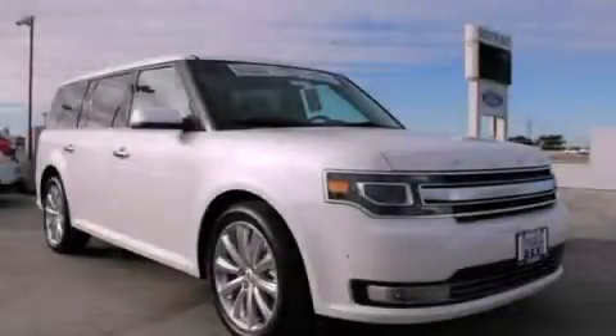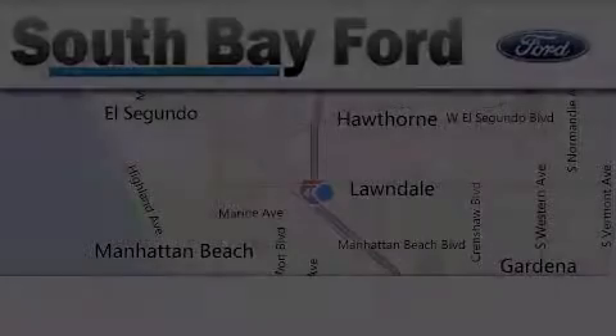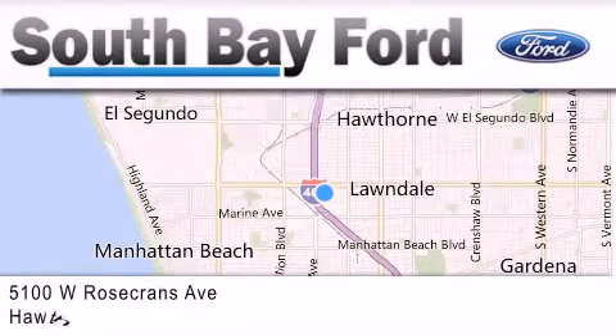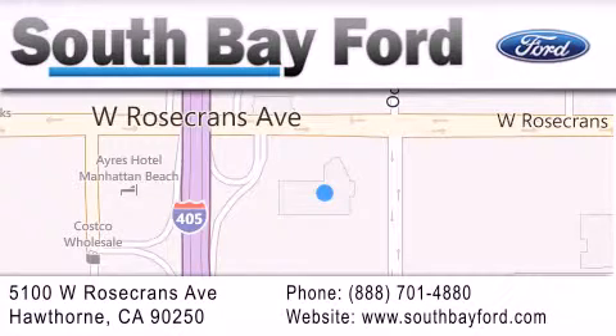Please call today to reserve this vehicle for a test drive. South Bay Ford is your Hawthorne area Ford dealership specializing in new and pre-owned vehicles, service and parts. Stop by our showroom at 5100 West Rosecrans Avenue in Hawthorne or visit us online at southbayford.com.